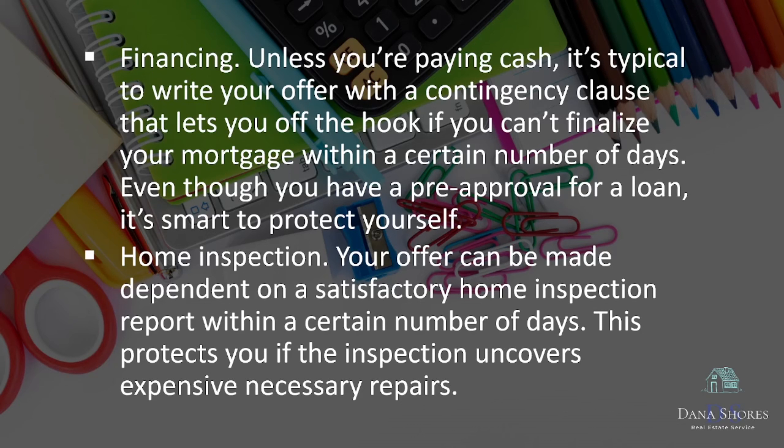Home inspection. Your offer can be made dependent on a satisfactory home inspection report within a certain number of days. This protects you if the inspection uncovers expensive necessary repairs.